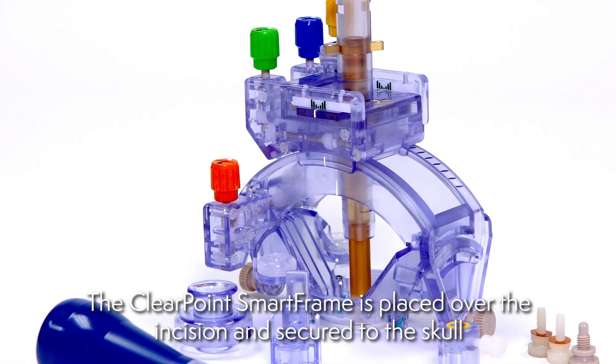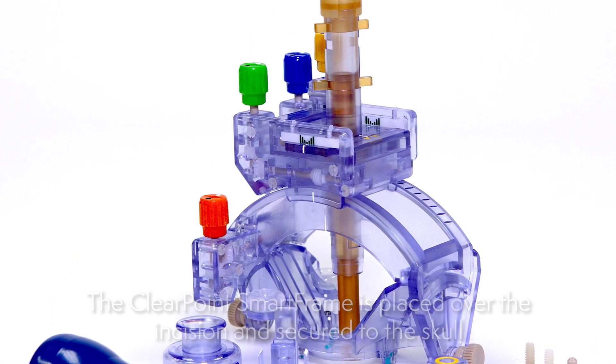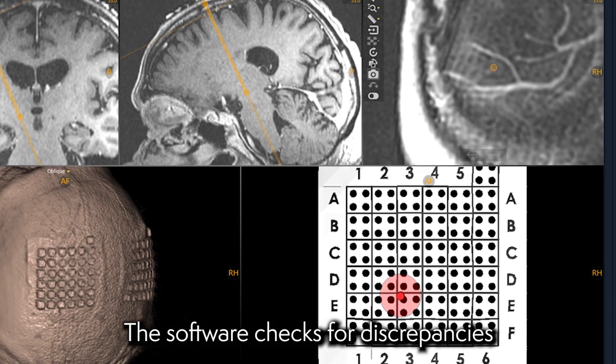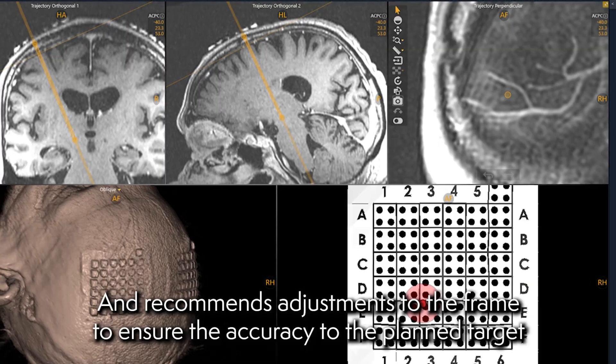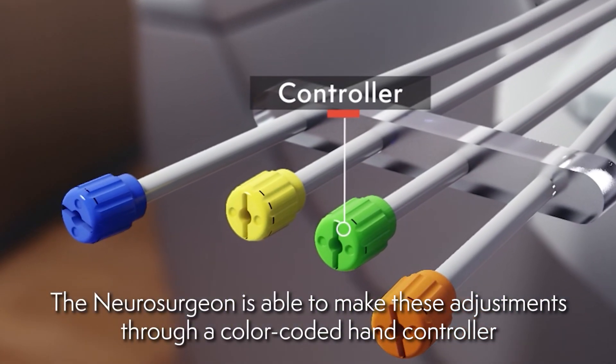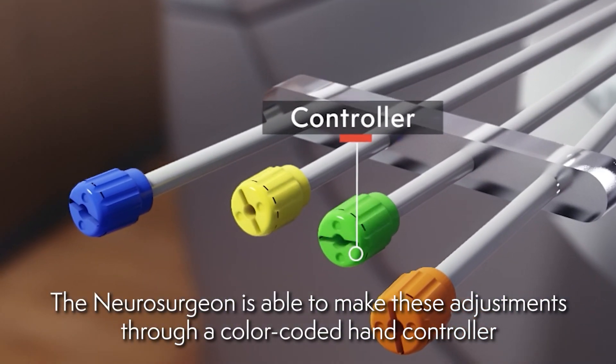The ClearPoint smart frame is placed over the incision and secured to the skull. The software checks for discrepancies and recommends adjustments to the frame to ensure accuracy to the planned target. The neurosurgeon is able to make these adjustments through a color-coded hand controller.